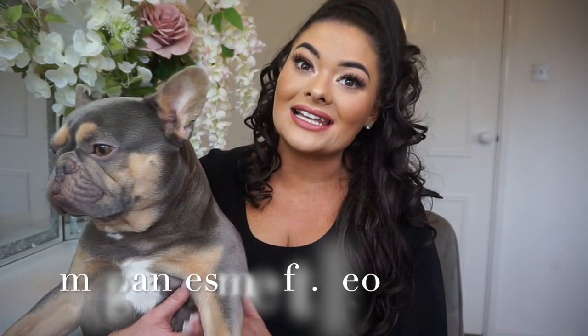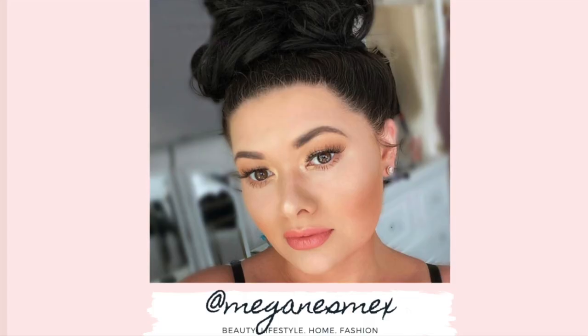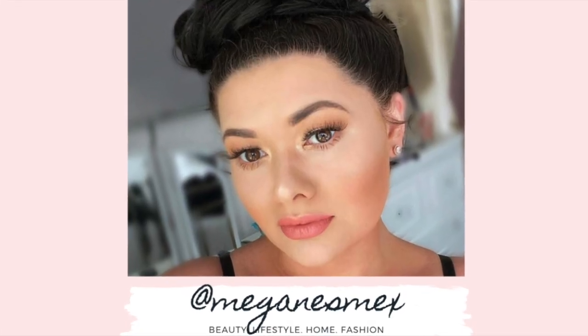Hi guys, welcome back to my channel. I'm Megan Esme. This is Leo and today I'm doing a really quick video on how to take care of your Frenchie. For starters, if you're returning, then thank you so much for coming back. And if you're new, then please do subscribe.